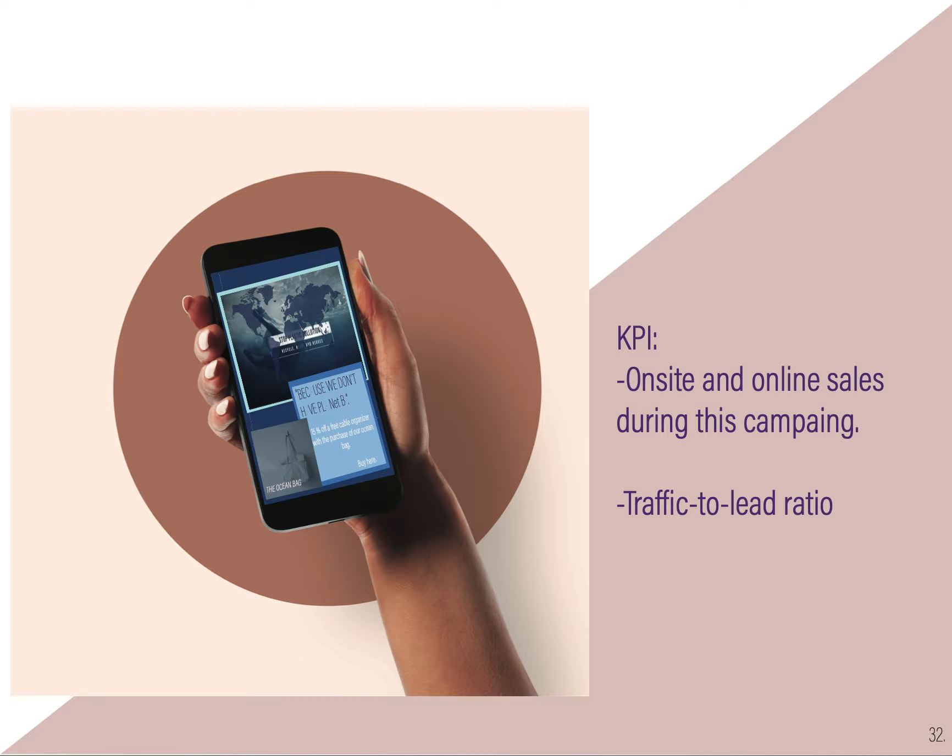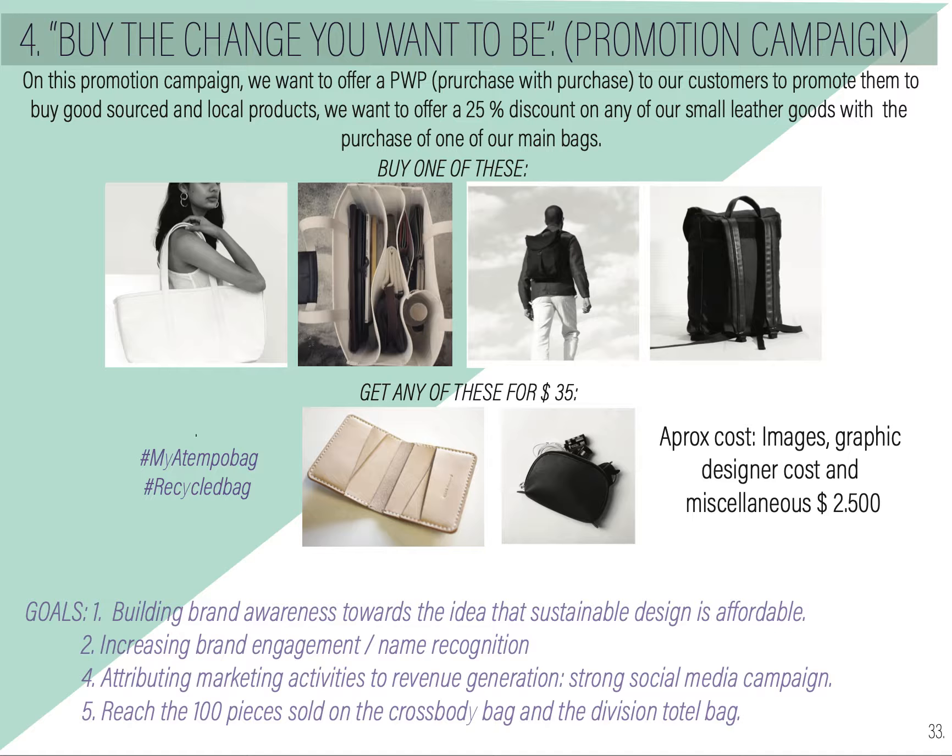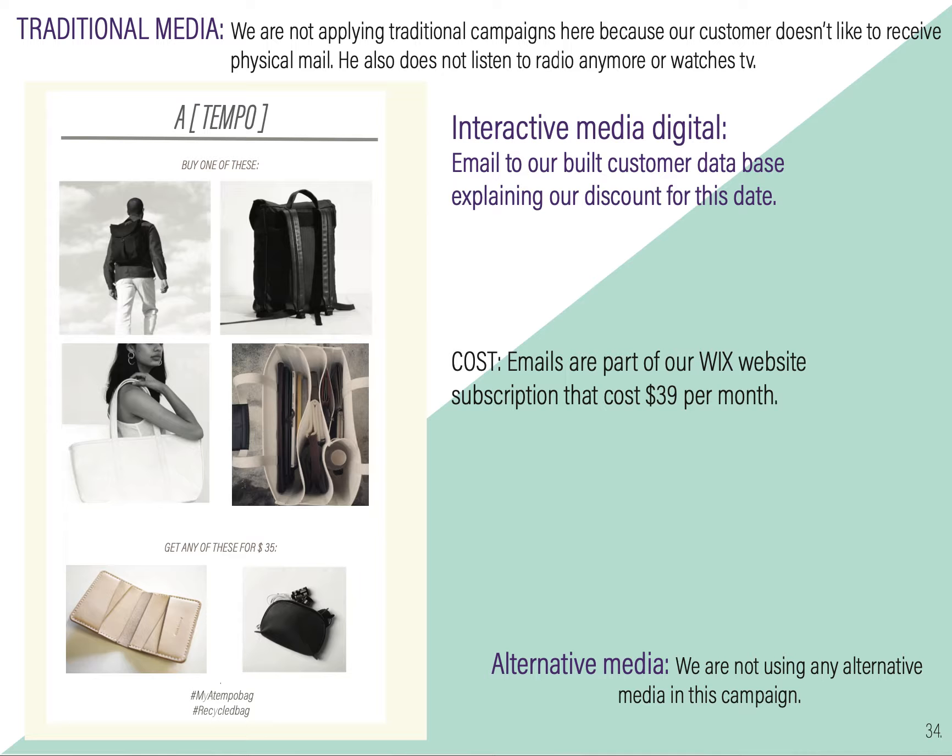KPIs will be on-site and online sales during this campaign and traffic-to-lead ratio. The fourth campaign, 'Buy the Change You Want to Be,' is a promotion campaign: buy one of these, get any of these for $35. The product cost will be $2,500. The goals are building brand awareness, increasing brand engagement, attributing marketing activities to revenue, and reaching 100 pieces of everything including the 300 accessories. Traditional media will not apply. Interactive media will be email sent to customers explaining our discount for this date, already on our website subscription cost, and we're not using alternative media.